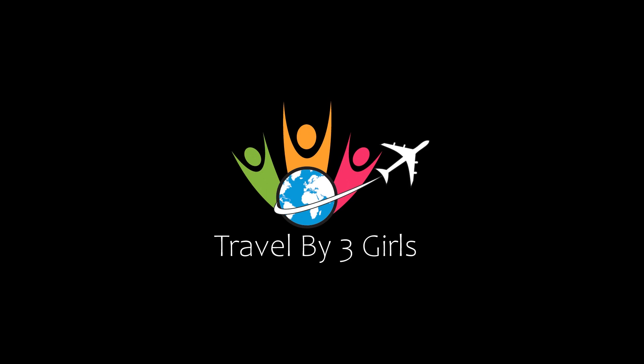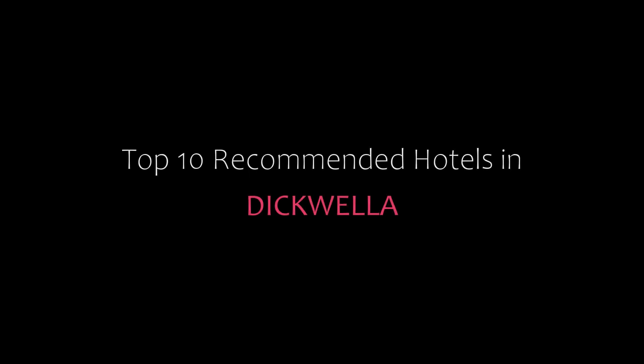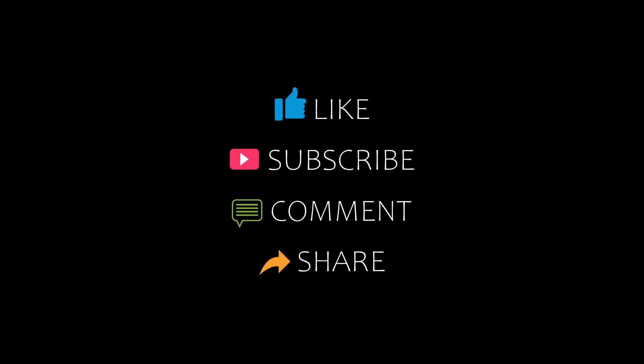Hello friends, welcome back to my channel. You are now watching Top 10 Common Tutorial. Please subscribe to my channel and don't forget to like, share, and comment. Let's start the video.